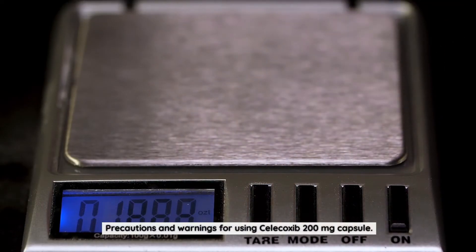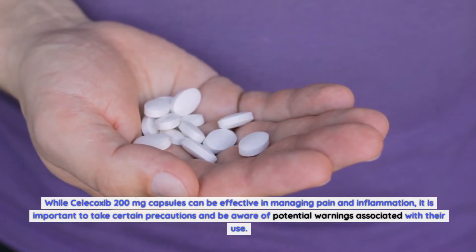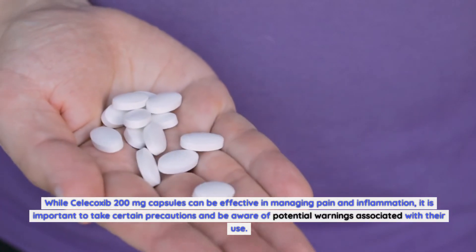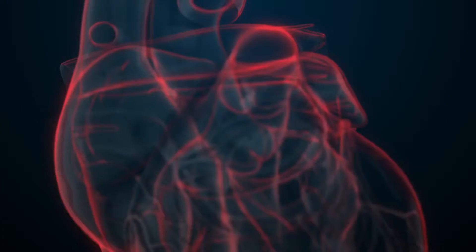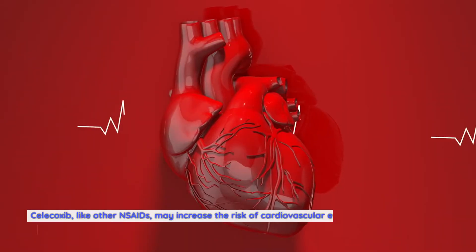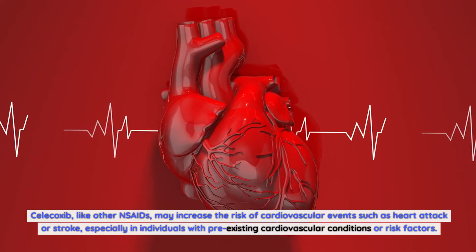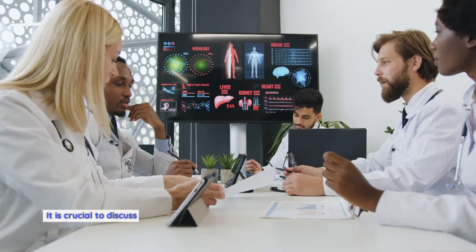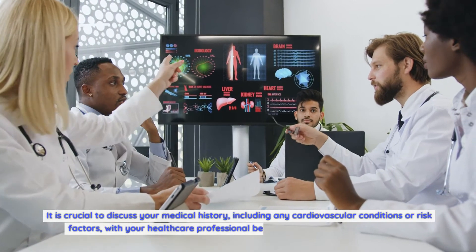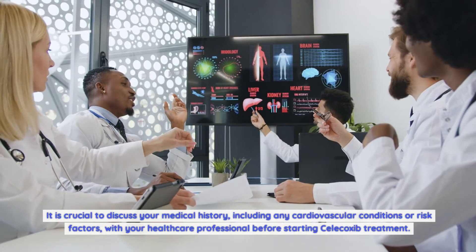Precautions and Warnings for using Celecoxib 200mg capsule. While Celecoxib can be effective in managing pain and inflammation, it is important to take certain precautions. Cardiovascular risks: Celecoxib, like other NSAIDs, may increase the risk of cardiovascular events such as heart attack or stroke, especially in individuals with pre-existing cardiovascular conditions or risk factors. Discuss your full medical history with your healthcare professional before starting Celecoxib treatment.